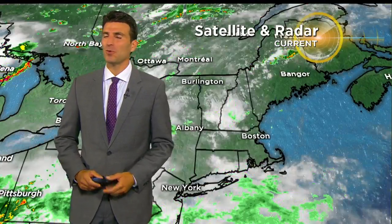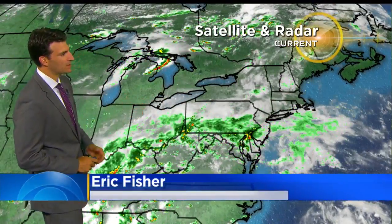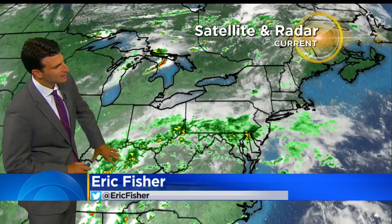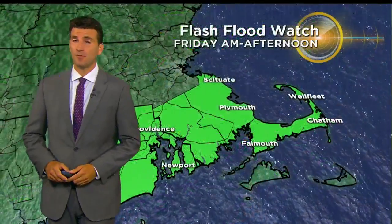Hi, everyone. I'm meteorologist Derek Fisher. We had another comfortable, great summer day, but we're watching some changes. Some clouds starting to move into the area, and we're watching this system, in particular the part of it that's down in here, and we're looking at whether or not this can turn the corner enough to bring us some heavy rainfall on Friday.